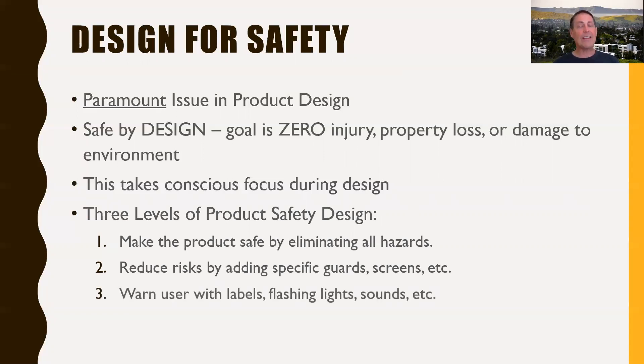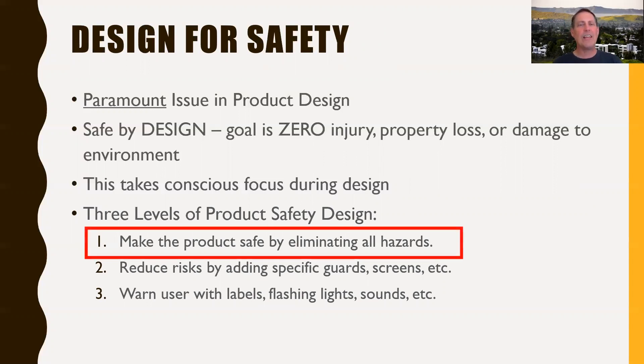Finally, if you can't do that, or perhaps in addition to that, you want to add appropriate warnings, labels, flashing lights, sound — something to call people's attention to those hazards. So number one is to focus on making it safe by eliminating the hazards if at all possible.